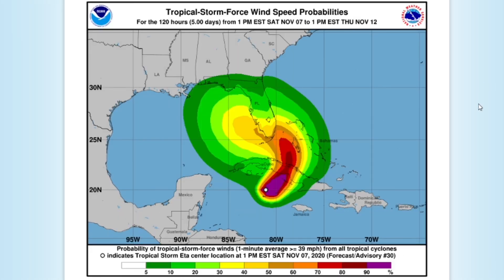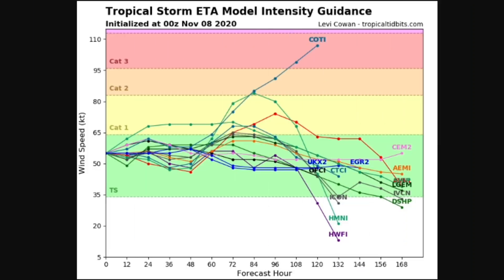These are tropical storm force wind speed probabilities. The pink area shows a 90-plus percent chance to see tropical storm force winds, and the dark green area shows a five to ten percent chance to see tropical storm force wind speeds. Intensity guidance for Ada is very consistent — it is a tropical storm.